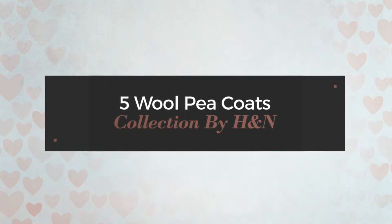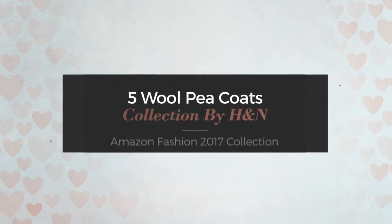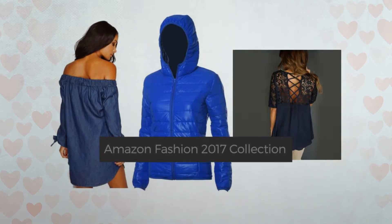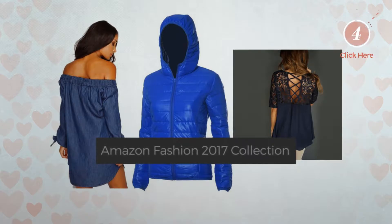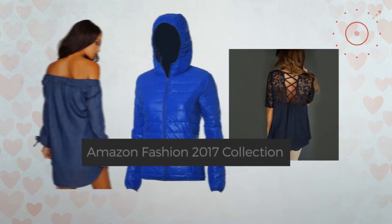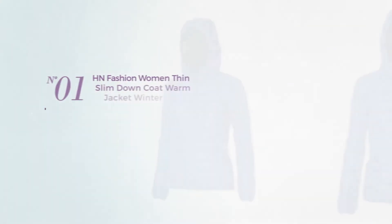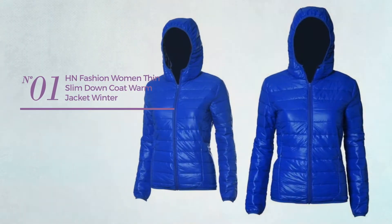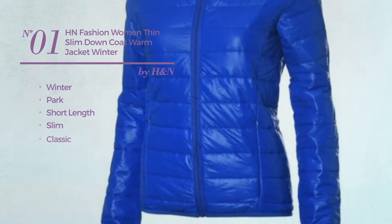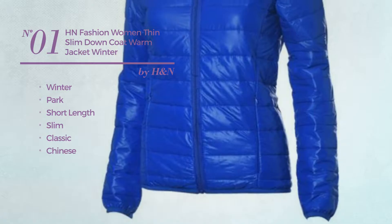5 wool pea coats collection by Hang Amazon Fashion 2017 collection. At any time, click the circle and get the details about your favorite coats. Number one: a winter park short-length slim coat featuring a classic Chinese design, made of lightweight cotton blend, styled with quilts, with long sleeves.